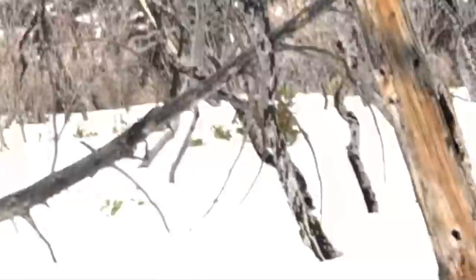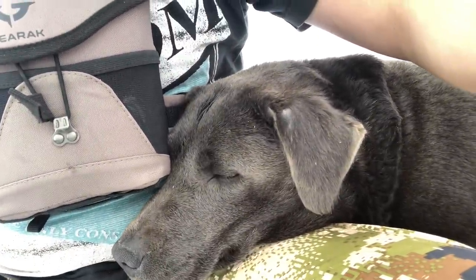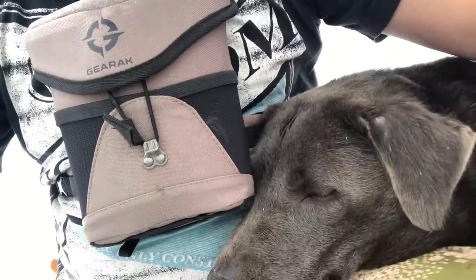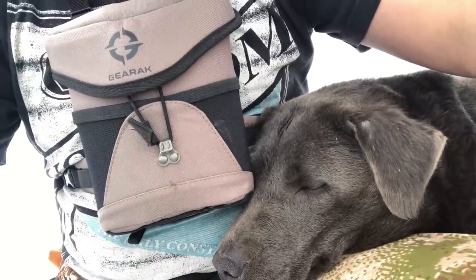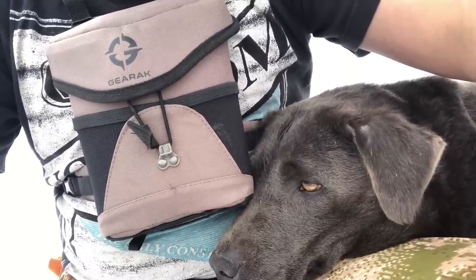Somebody's a little bit worn out — Stormy doesn't want to hike anymore. I've been going through waist-deep snow for the last hour trying to cross this canyon, sometimes even deeper than waist-deep.